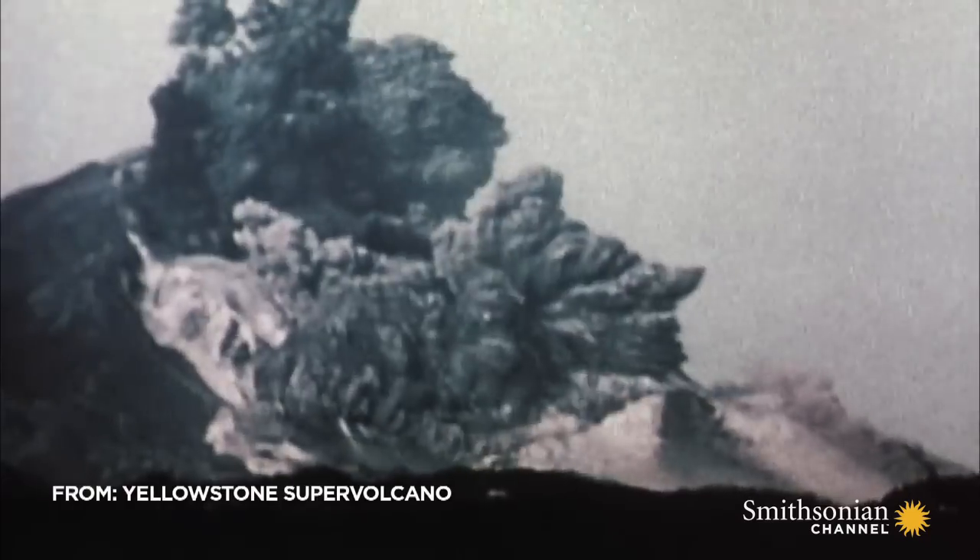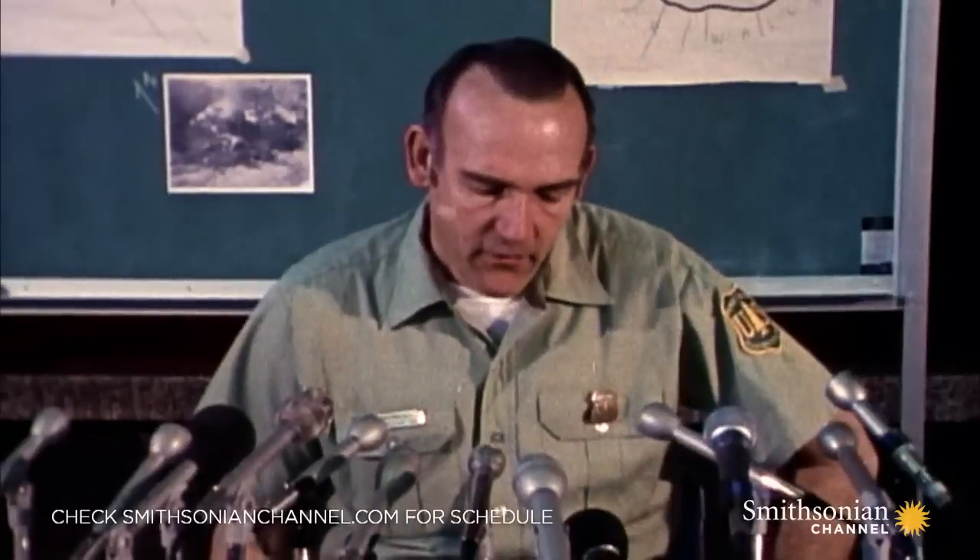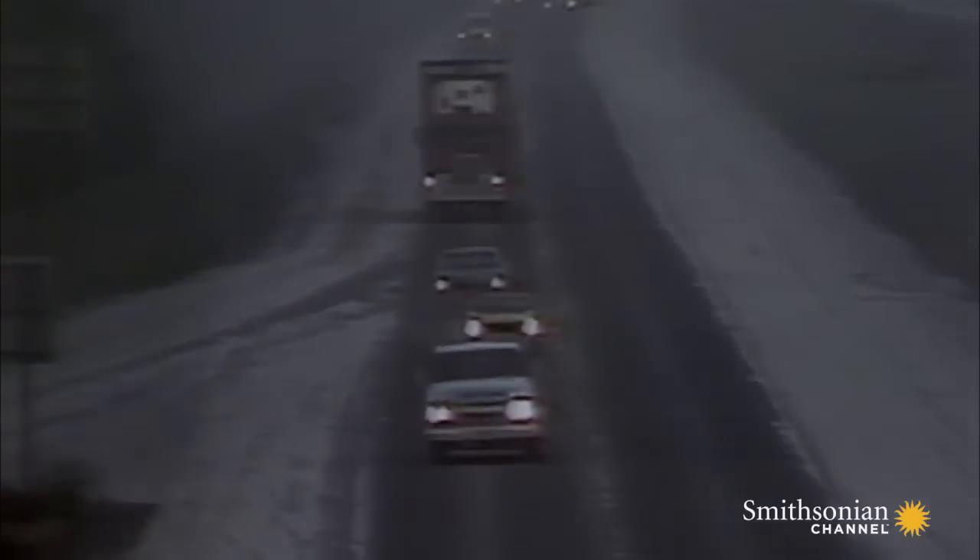The 1980 Mount St. Helens volcanic eruption was the deadliest in U.S. history. We had a major eruption occurring at 8:32 approximately — the first to occur in the era of live television. The northwest flank of the mountain seems to be gone. Never before had the world witnessed a volcano's destructive power in real time.